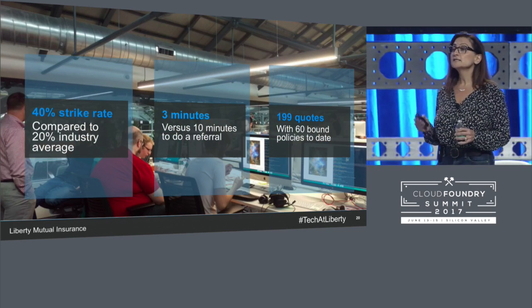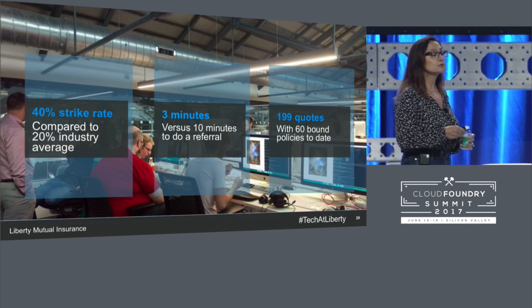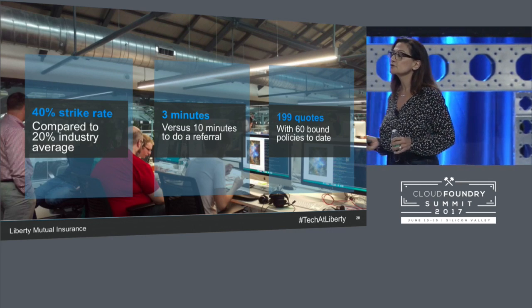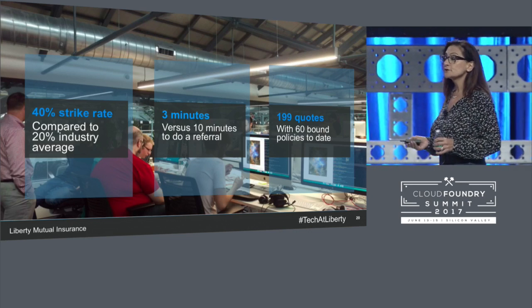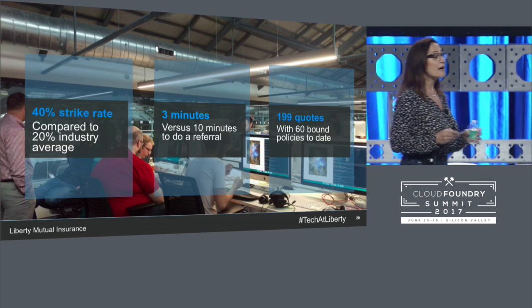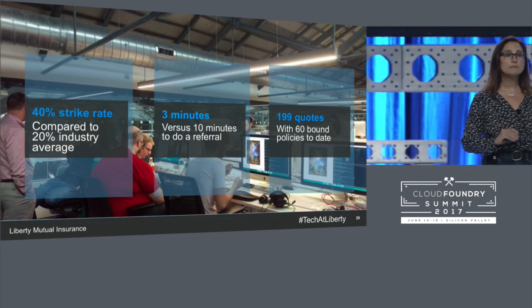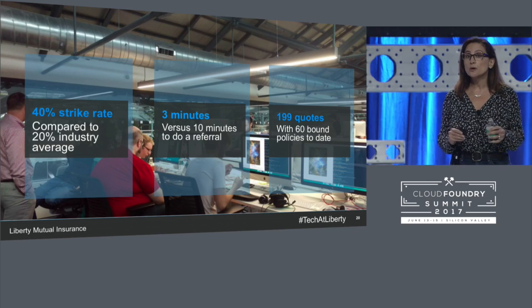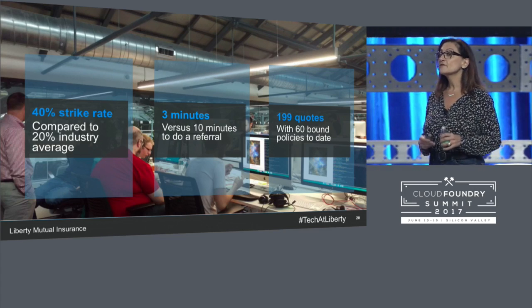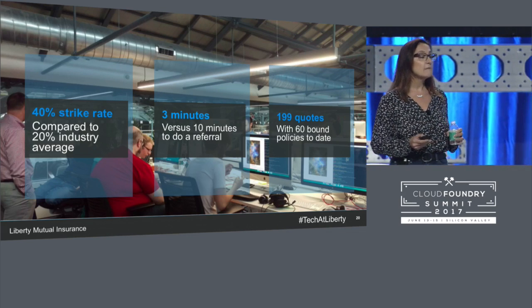All of this resulted in a superior product. The strike rate — the number of quotes becoming policies — was 40% compared to 20% for the industry. While competitor systems took 10 minutes for referrals, our system took only three minutes. That wasn't magic — in the broker interviews, referral time had been identified as one of the biggest pain points with other systems, so the team focused on it and delivered what brokers were looking for. Within the first month of operation, we had almost 200 quotes and 60 policies bound in the system.